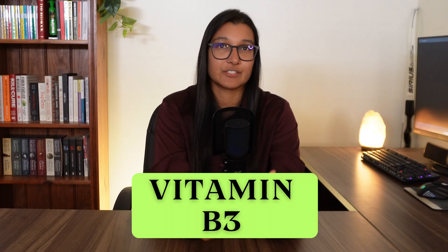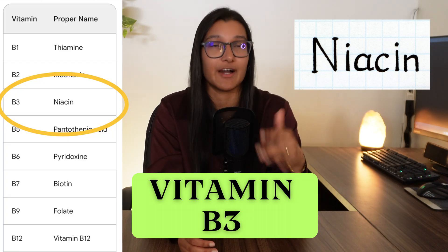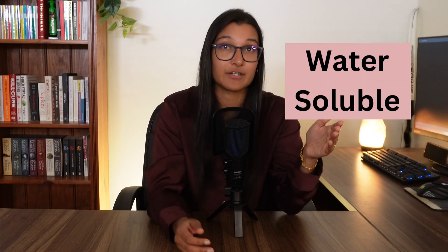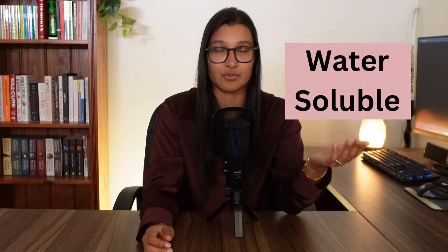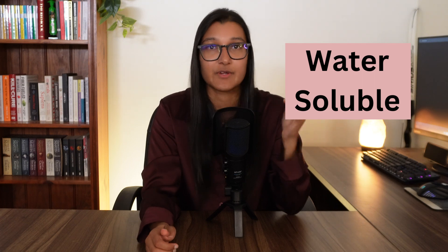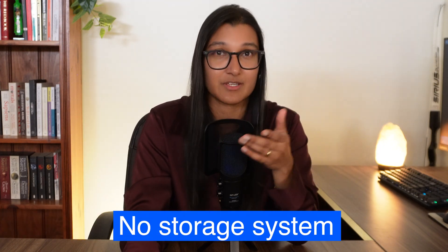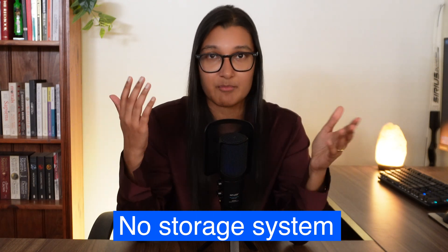Vitamin B3 is also known as niacin and it is one of eight B group vitamins. When it comes to vitamins, we have water or fat soluble vitamins, and all of the B vitamins including B3 are water soluble, which means they are quite easily dissolved in the water found in food and also in digestive juices. This makes them easy to absorb and they can freely move around the body inside your blood. The main thing to remember about water soluble vitamins is that they don't really have a proper storage system in your body.